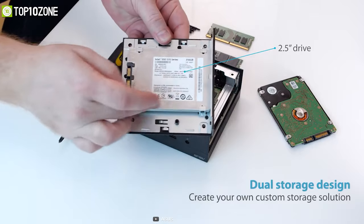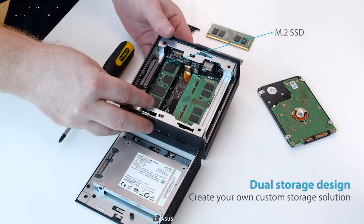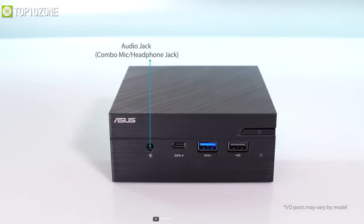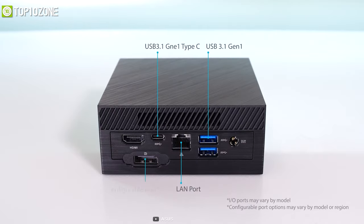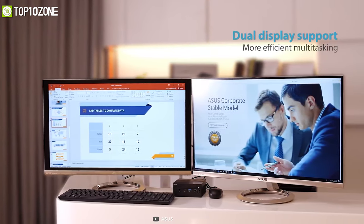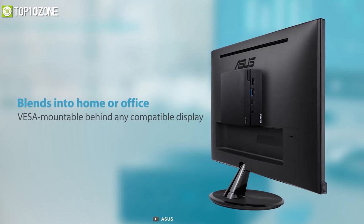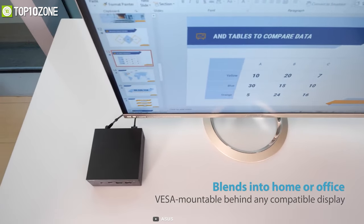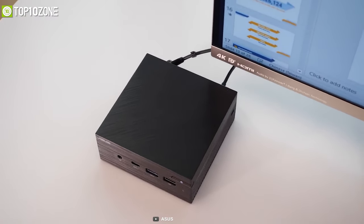It can fit one M.2 SSD or eMMC drive and a 2.5-inch HDD or SSD, letting you create a custom storage solution balancing speed and capacity. Its comprehensive connectivity includes one Type-C port, three USB 3.1 ports, an HDMI port, and a Mini DisplayPort for connecting multiple displays. With all these features and a modern design, the ASUS Mini PC PN40 easily blends into home, office, and commercial environments.